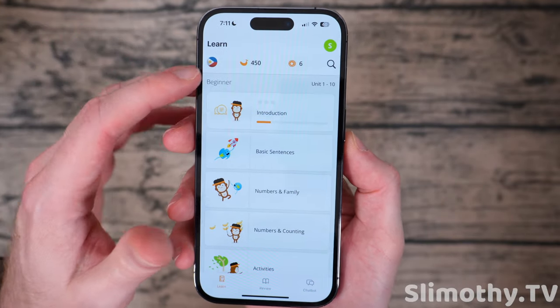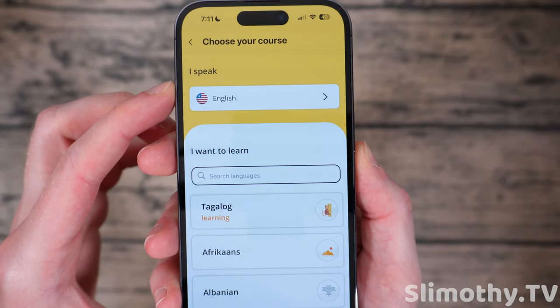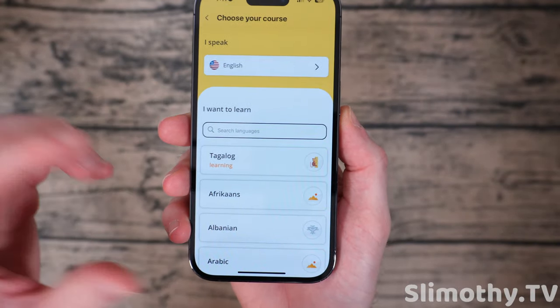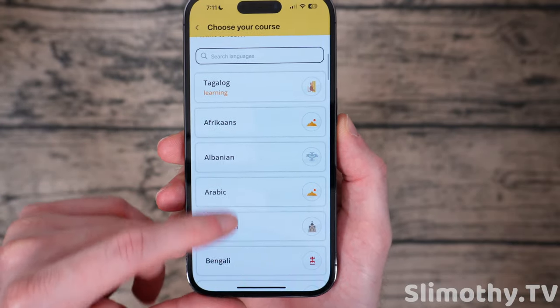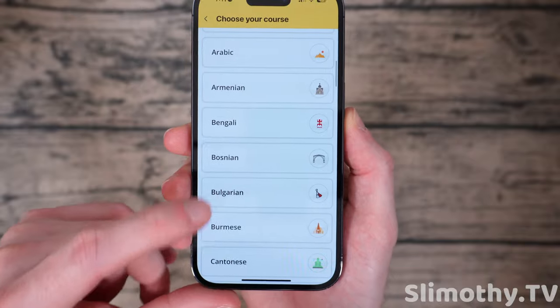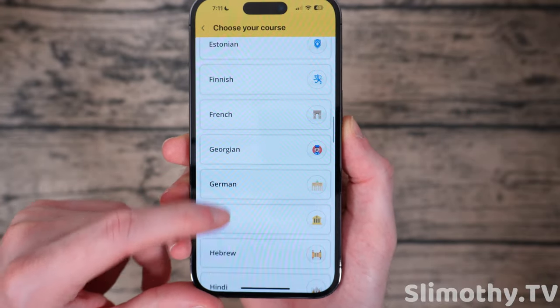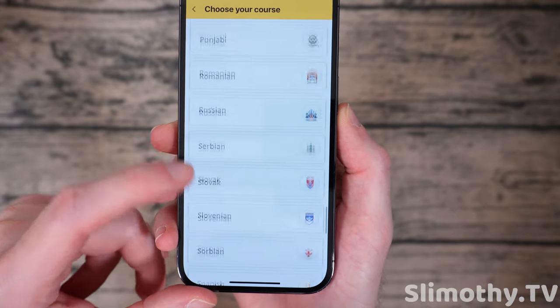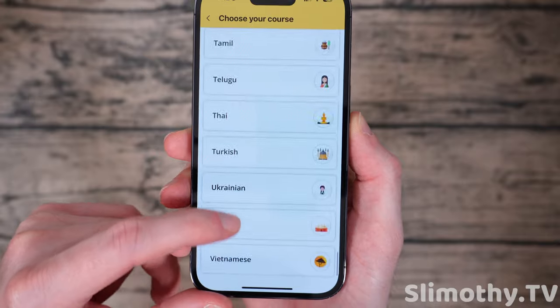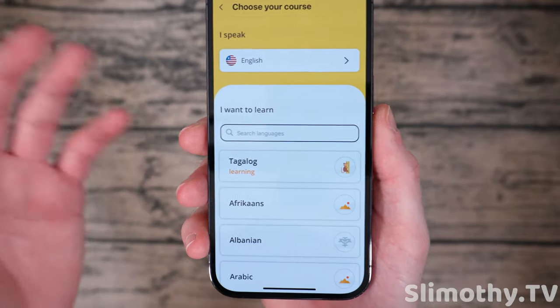When you open it up you get to choose what language you want to learn. I put I speak English and I want to learn — right now I've got Tagalog — but there's Afrikaans, Albanian, Arabic, Armenian. I mean you can just see how many different languages there are here. Of course there's all the main ones like German, Chinese, Japanese, Korean. The list just goes on and on, and you can choose as many as you want.